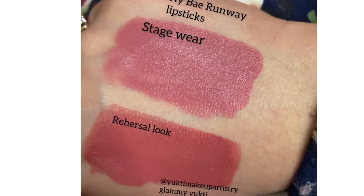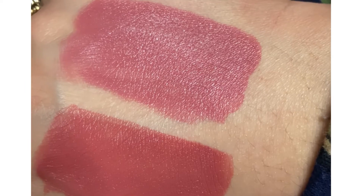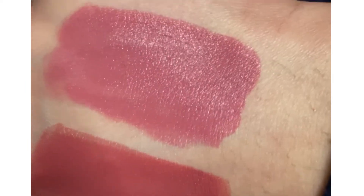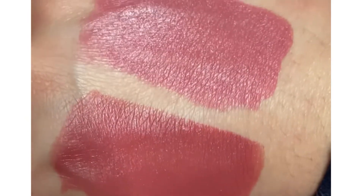Next, My Bay Runway Lipsticks — Stage Wear and Rehearsal Look. The Rehearsal Look is very beautiful, a muted rose color similar to Amaze Aerial. It is a very moisturizing lipstick, gives a velvety feel, and it is very affordable.